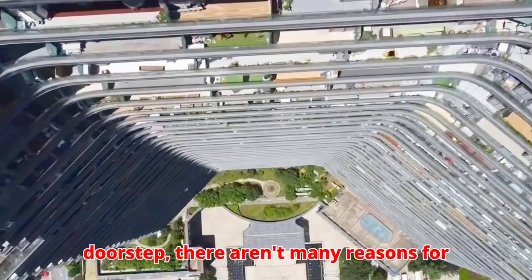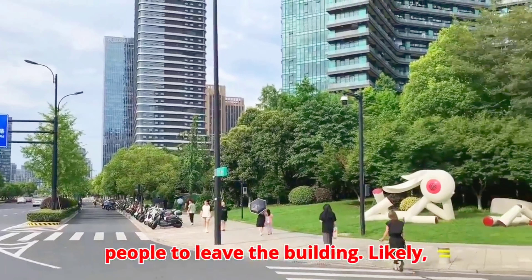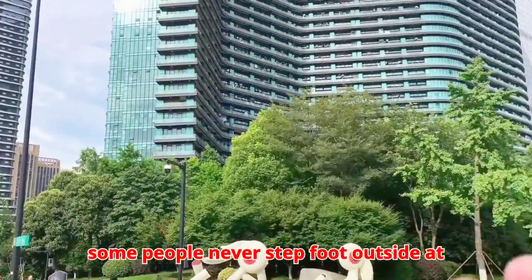With everything on your doorstep, there aren't many reasons for people to leave the building. Likely, some people never step outside.